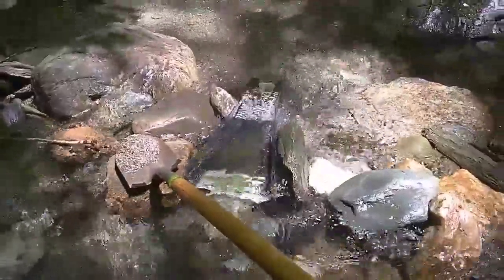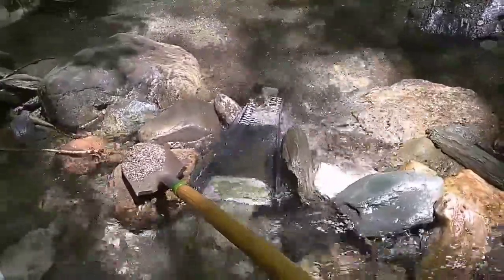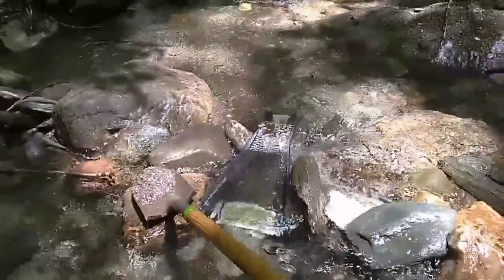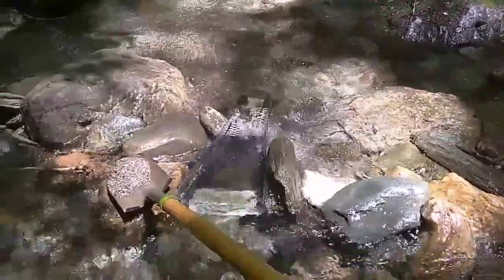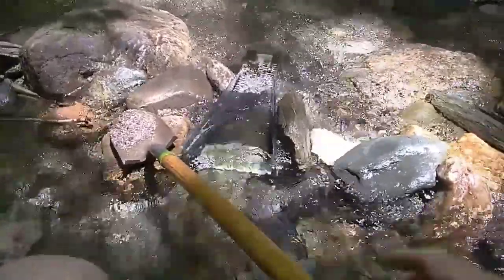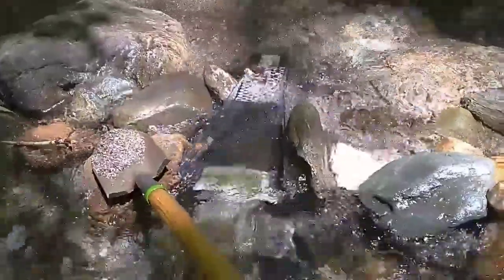Okay guys, Jim Hannon here from Golden Stars, back again. A little later start — the thundershowers went through last night, it actually raised the creek a good couple inches, and this gold trap is running great. I just want to show you something — I've classified this material. Watch how it goes through Joe's Green Mountain Gold Trap.